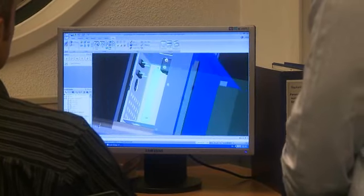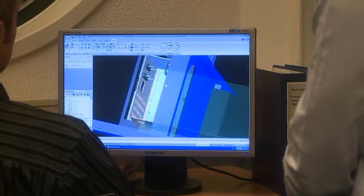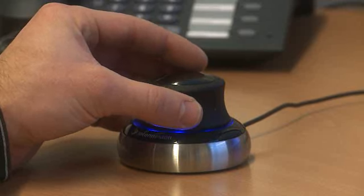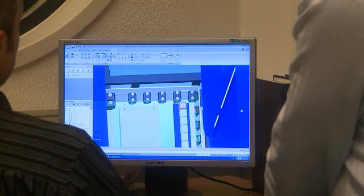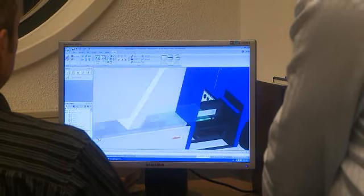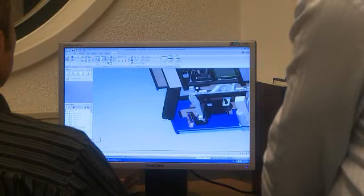We achieve better productivity using Solid Edge with synchronous technology. In particular, product quality has increased while design time has decreased. Because we can visualize and create in 3D, the margin of error has gone down a lot, which allows things to fit better.